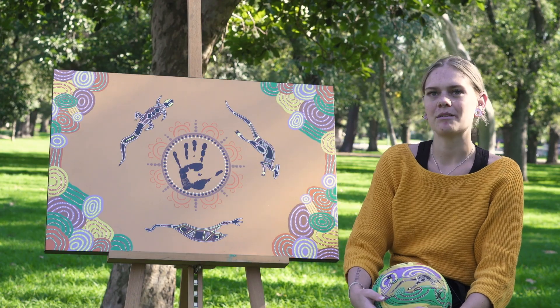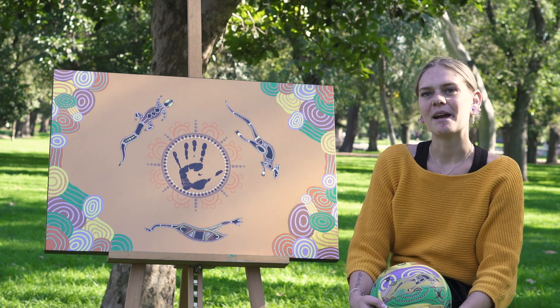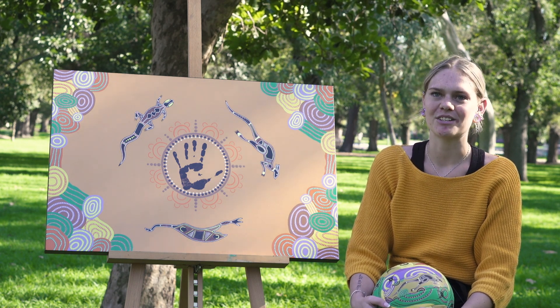I wanted to incorporate the handprint as a traditional custom, but I made it so it was my handprint to add that personal touch onto it.